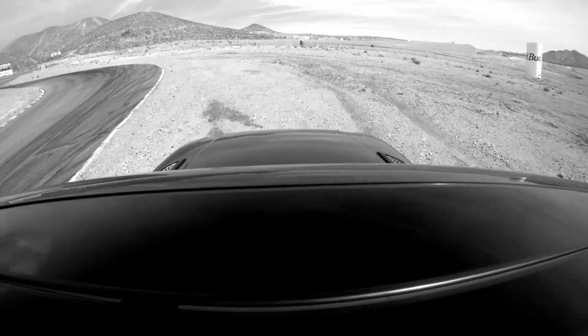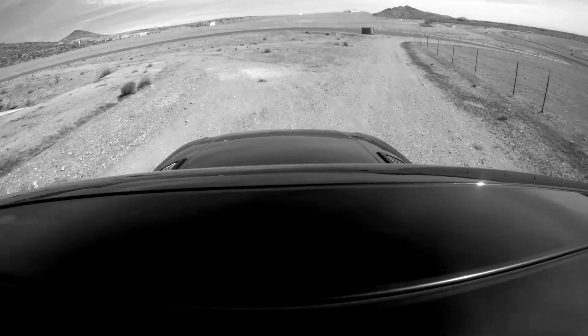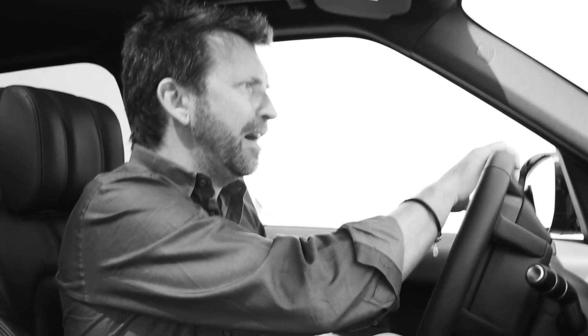And of course, if you get it wrong, like I just did there, just go across the grass — bollocks — go across the gravel. No one cares because we're in a Range Rover. That's the way to do it. This would have been handy at moments in my career, do you know that? I could have avoided a lot of embarrassment.